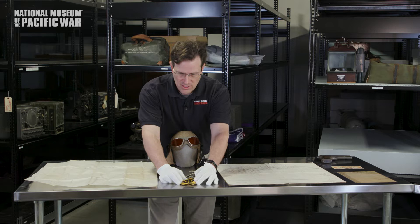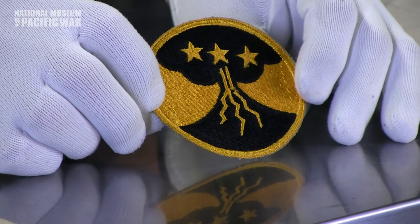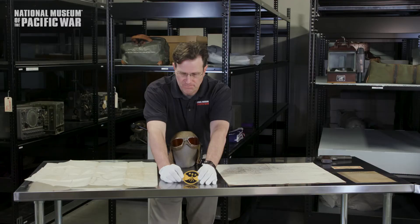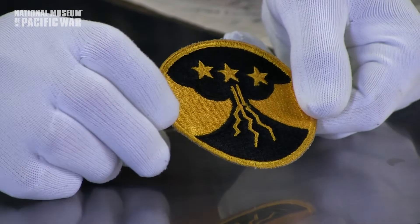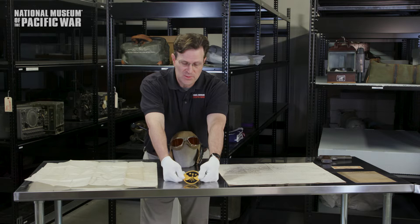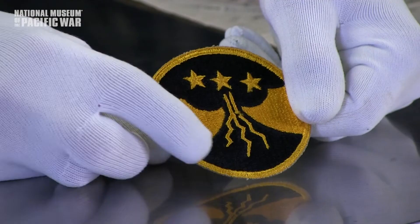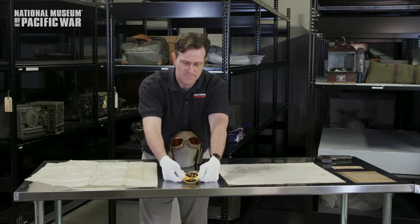We also have another shoulder insignia — this is the 1st Filipino Infantry Regiment. There was a group of Filipinos in the California National Guard who eventually got sent overseas and were instrumental as part of the 8th U.S. Army in helping liberate the Philippines. The 1st Filipino Infantry Regiment assisted in liberating Corregidor. The insignia shows a volcano emitting smoke, and the three stars represent the three major island groups in the Philippines: Luzon, Mindanao, and the Visayan group.